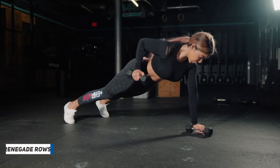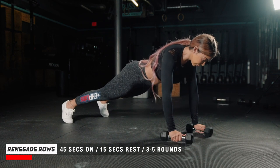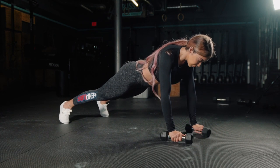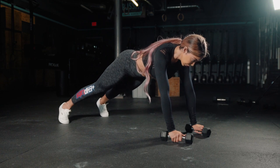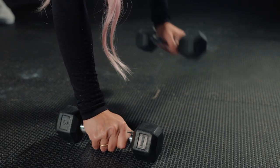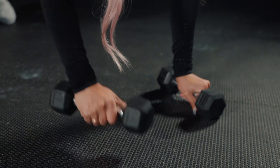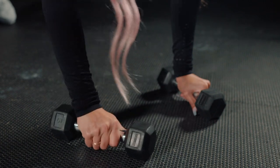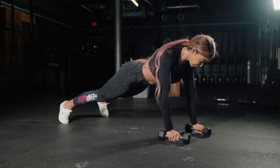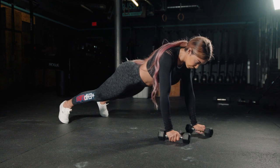The seventh exercise is a renegade row. This exercise is very challenging, so if you need a little bit more stability, slightly separate your feet a bit wider. You want to make sure that your shoulders are stacked right on top of your elbows, which are stacked on top of your wrist. Lift one dumbbell up at a time, and as you do so make sure you keep your core engaged so you're not wobbling at all.